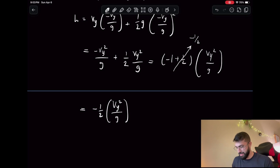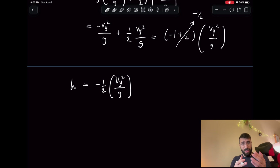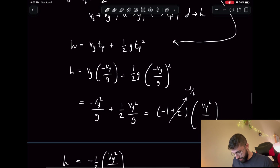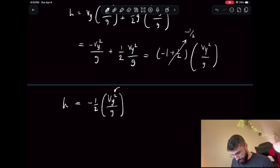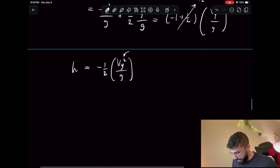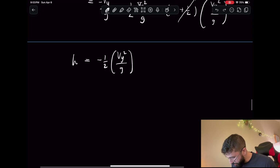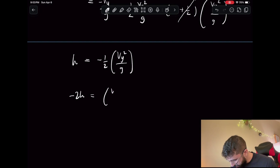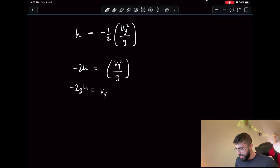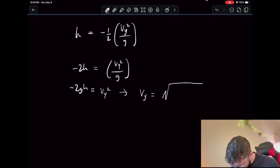This is our expression for height. Since g is known, height is what we want, and vy² we already have in this expression. Solving for vy in terms of h: multiply both sides by negative 2, giving negative 2h equals vy² over g; then multiply by g to get negative 2gh equals vy²; taking the square root gives vy equals the square root of negative 2gh.